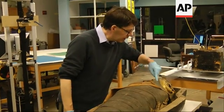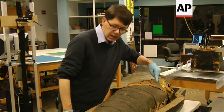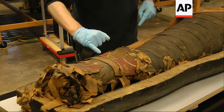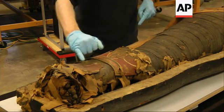We've got decoration on the mask here, repeated decoration on the shin covering and the foot covering, and these gilded toenails. I think opening up this coffin is giving us a whole host of new information which we'll be able to use to better interpret the lifestyle in late period Egypt.